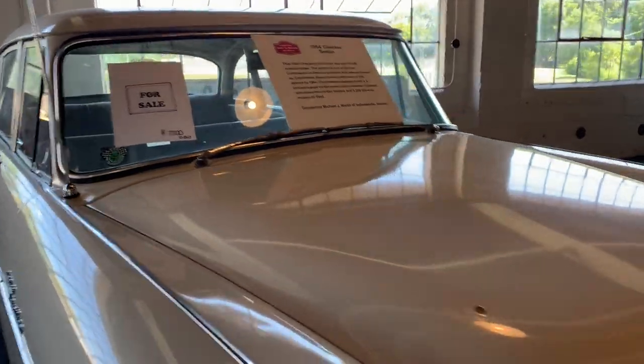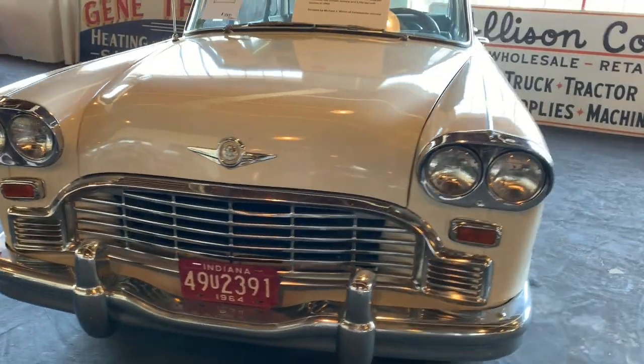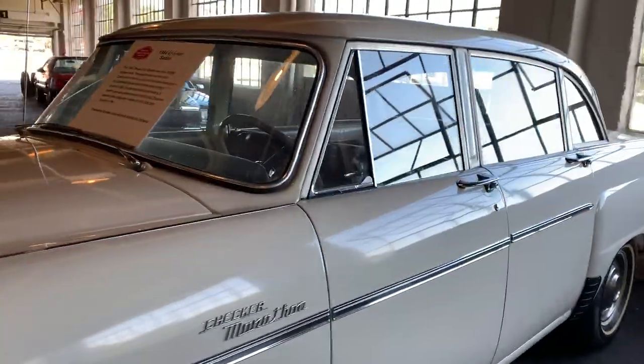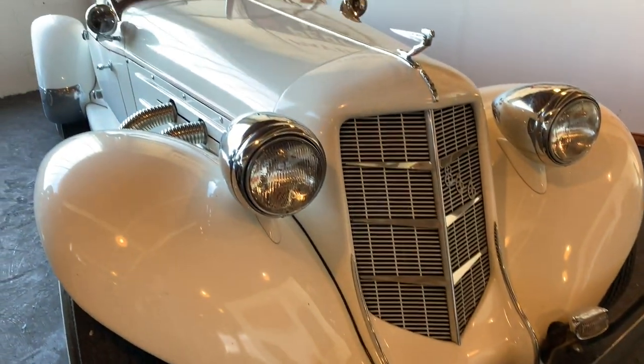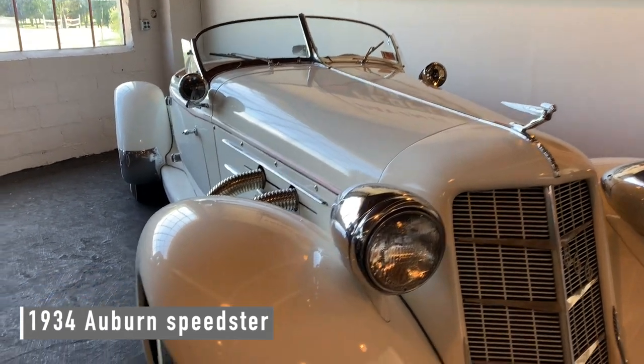Some of the cars are for sale. You want a 1954 Checker sedan? Looks like it's in pretty nice shape. And there's a '34 Auburn Speedster.